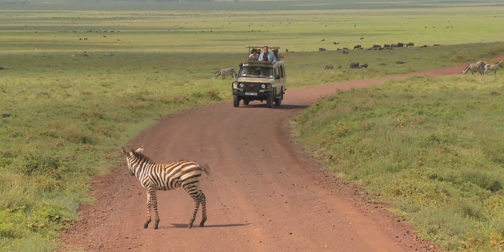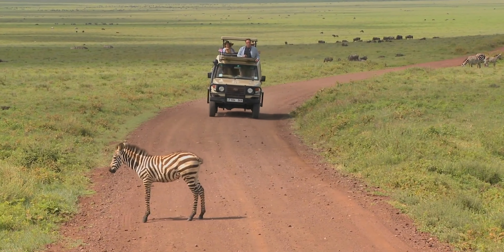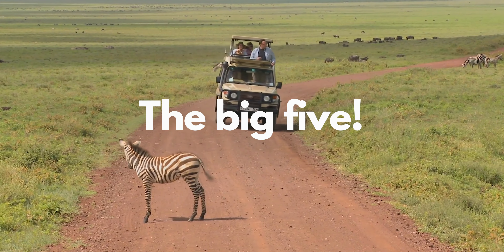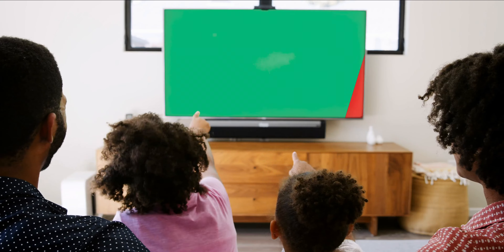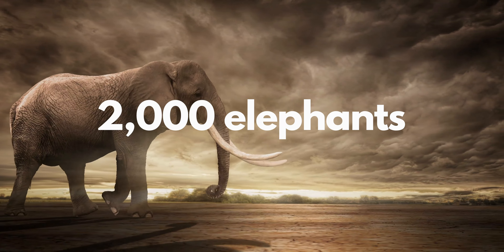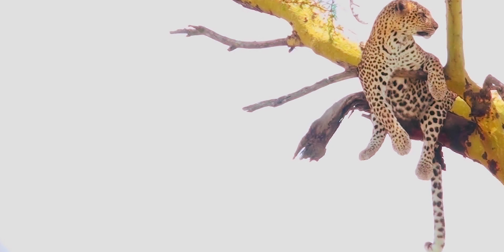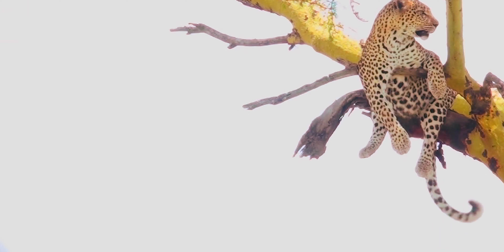And speaking of animals, in Kruger National Park we see a very famous group of animals that probably you already know — the Big Five! All of them are here: the rhinos, elephants, leopards, lions, and Cape buffaloes! Since there are over 2,000 elephants and 1,000 leopards in Kruger, you might see all the Big Five in one single day!